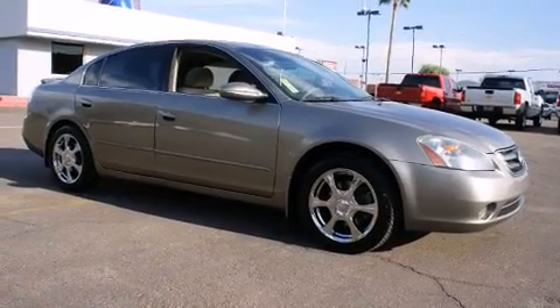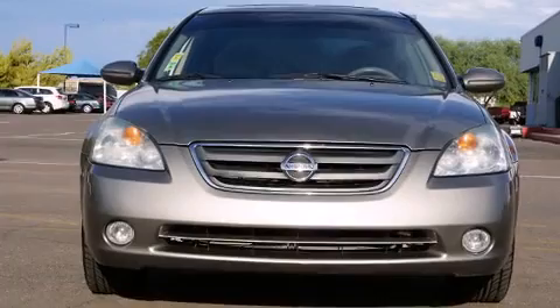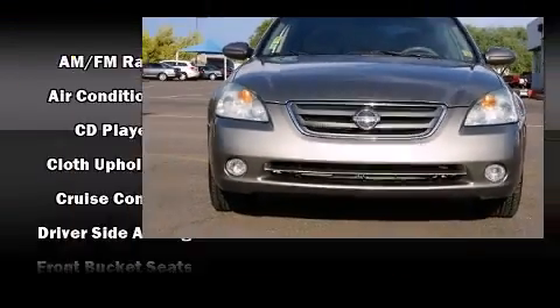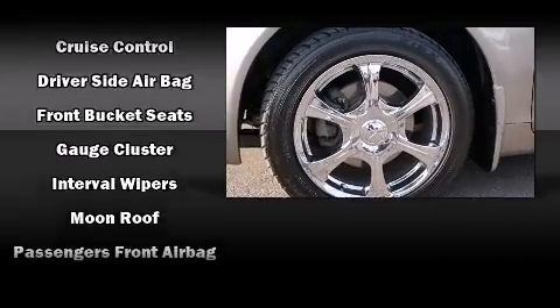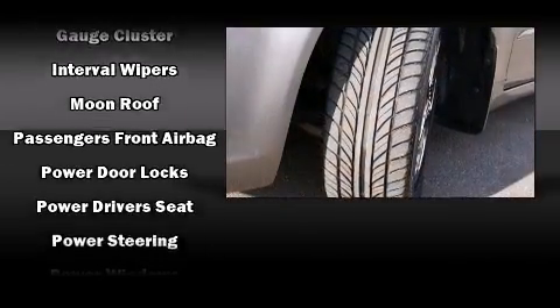Safety equipment has been integrated throughout, including dual front impact airbags, a panic alarm, and four-wheel disc brakes. This car was designed with safety in mind, allowing you to drive with even greater assurance.